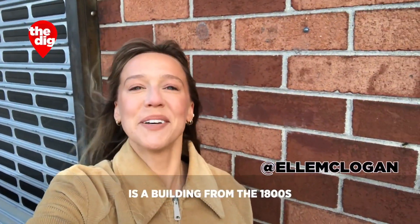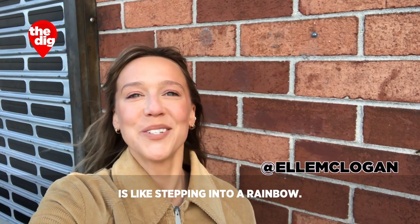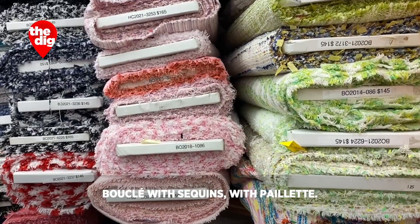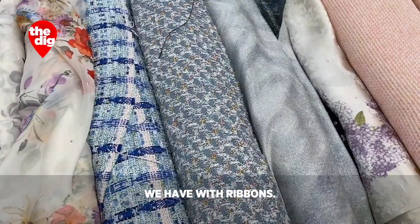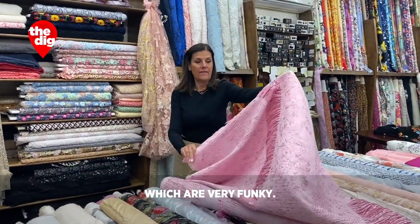On the Lower East Side is a building from the 1800s where walking through the doors is like stepping into a rainbow. Cotton boucle, boucle with sequins, with paillette, with mohair, with ribbons. We have embroidery started from things like this which are very funky.